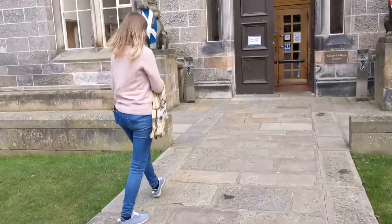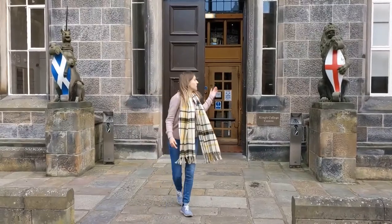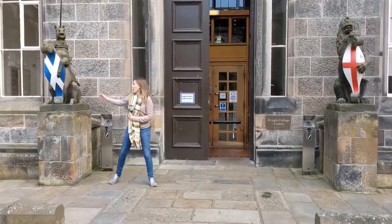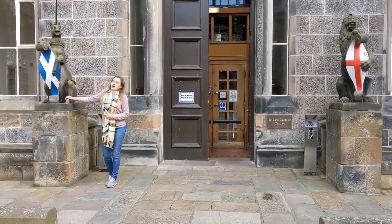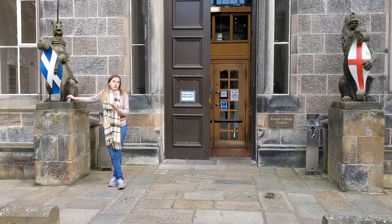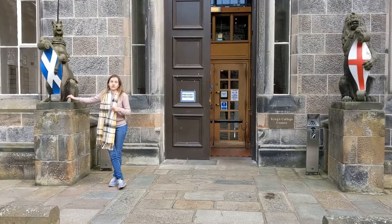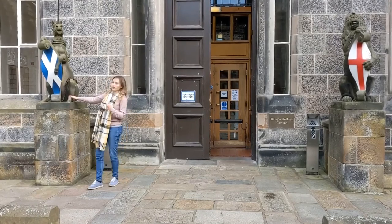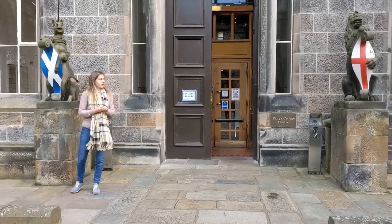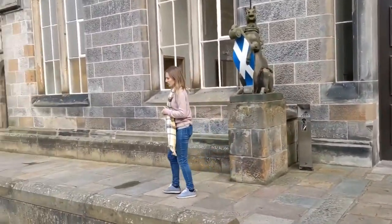Straight ahead are two statues — the English lion and the Scottish unicorn. Yes, you heard that right: if you're not from Scotland, you might not be aware that our national animal is actually the unicorn. We also don't have a statue of the haggis, luckily. We do have this lovely unicorn, which is a bit more interesting than the English lion — our national animal here in Scotland.